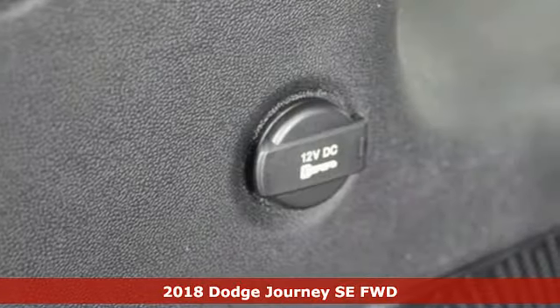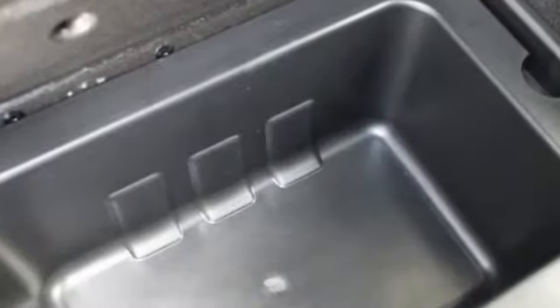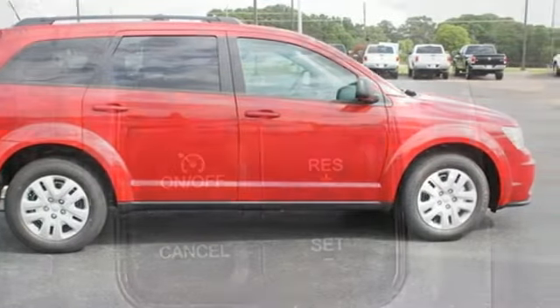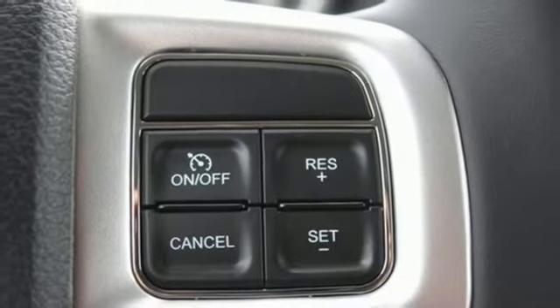It comes nicely equipped with features you'll love: automatic transmission, dual zone climate control, external memory control, manual tilting steering column, keyless go, touchscreen display, four 12-volt power outlets, and power heated mirrors.